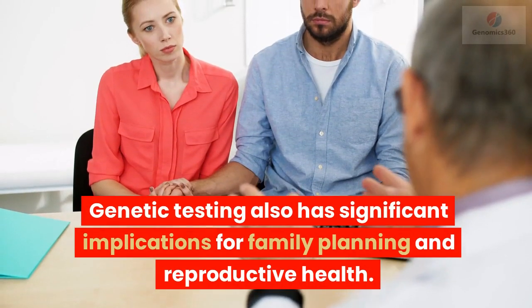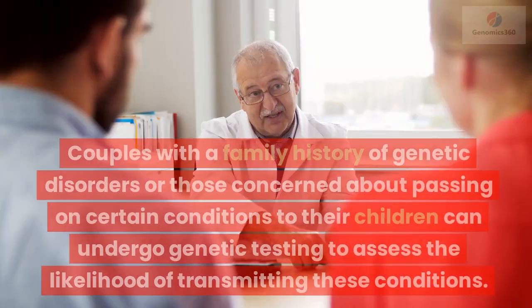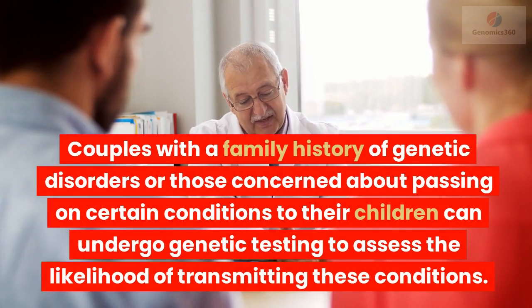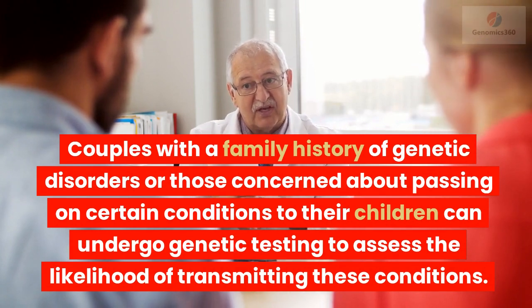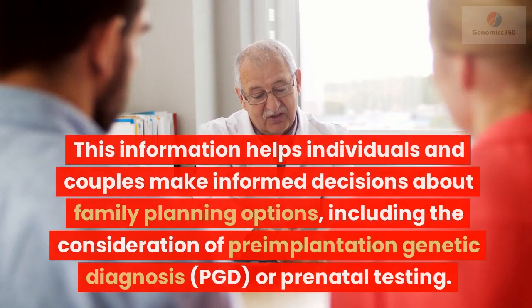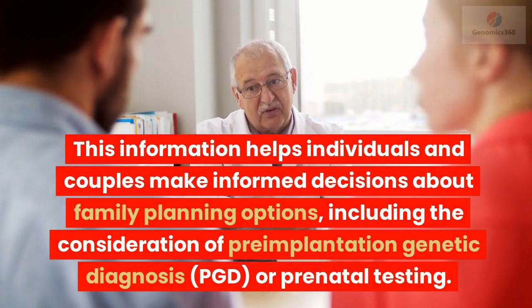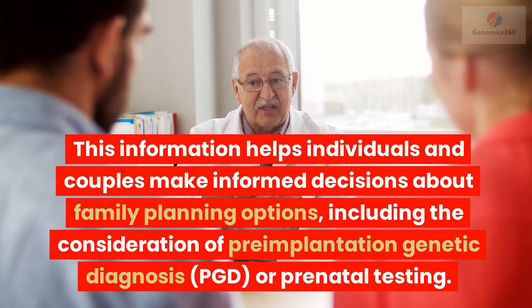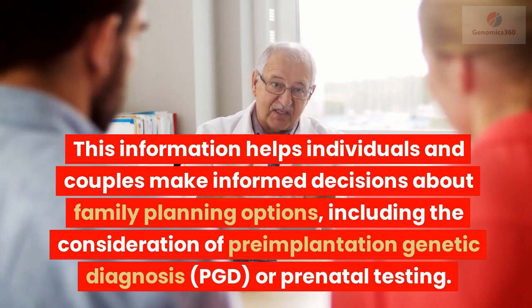Genetic testing also has significant implications for family planning and reproductive health. Couples with a family history of genetic disorders or those concerned about passing on certain conditions to their children can undergo genetic testing to assess the likelihood of transmitting these conditions. This information helps individuals and couples make informed decisions about family planning options, including the consideration of pre-implantation genetic diagnosis (PGD) or prenatal testing.